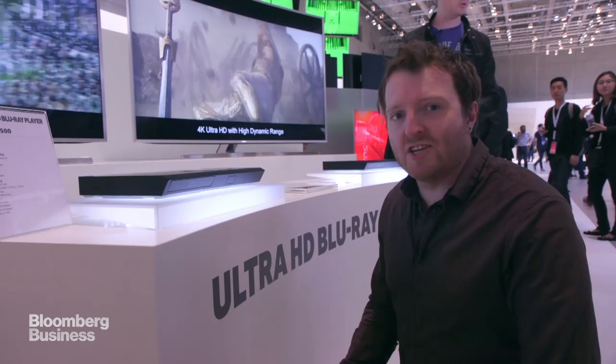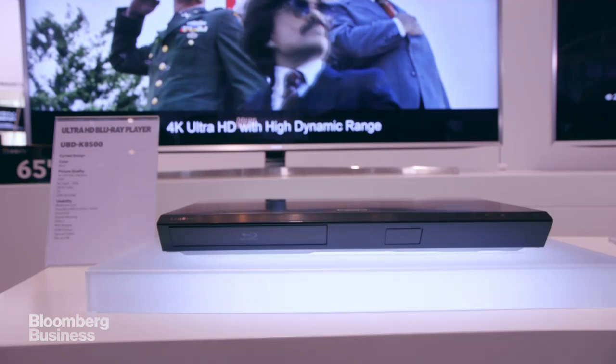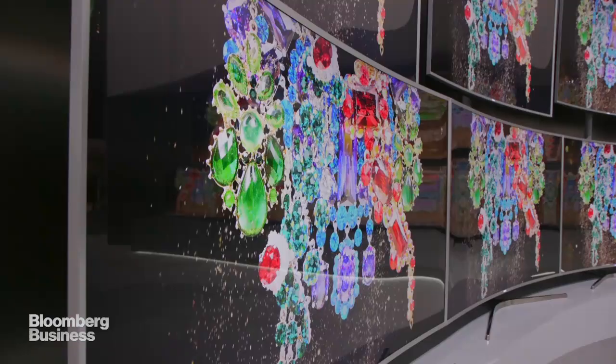This is Samsung's 4K Ultra HD Blu-ray player. This is one of the first devices that's going to be able to be in-home playing the next generation of Blu-rays — the ones that are going to make 1080p look like garbage, essentially, because Ultra HD has much higher resolution.